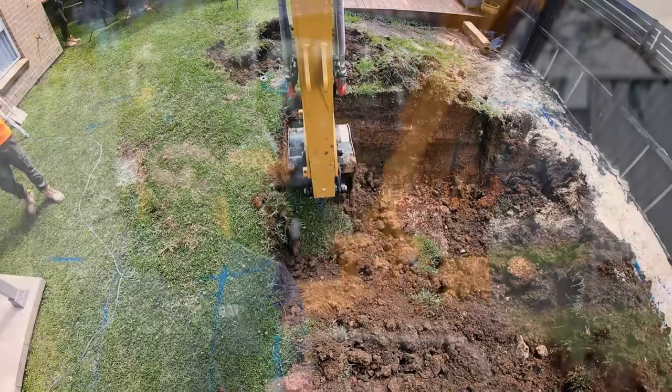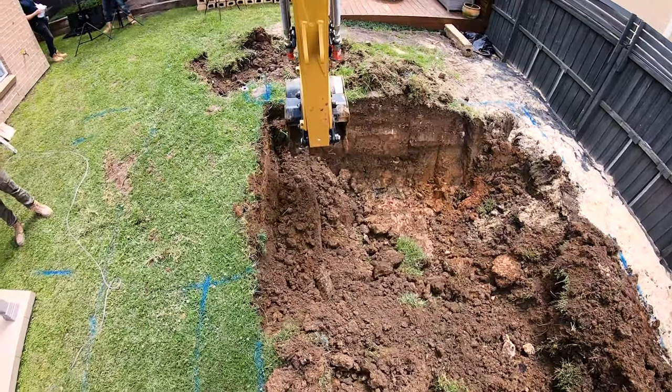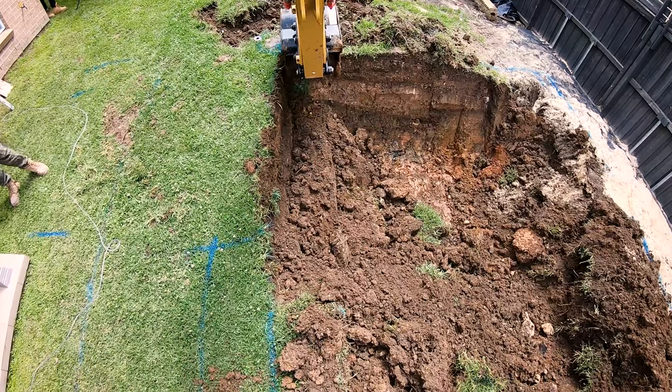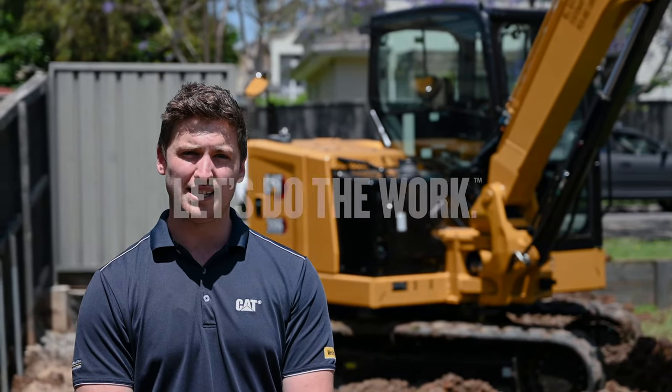The feedback we've had for the 306 next-gen excavator has been overwhelmingly positive. We haven't been able to hold stock of them, there's just been so much interest. These machines suit Shane's industry perfectly and many others out there that need a powerful machine that can fit into pretty tight access areas.